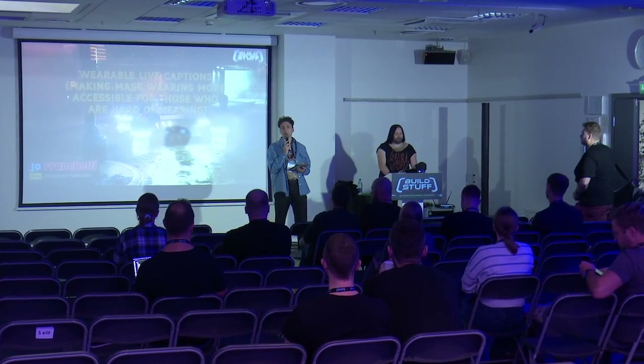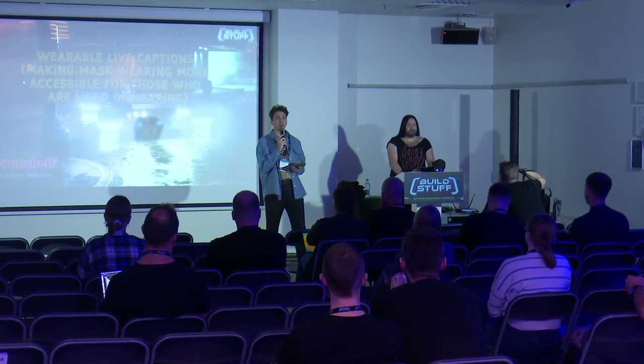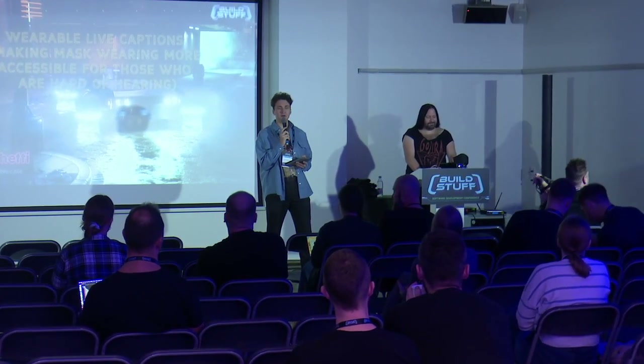Day 3 here at Lambda Stage. I just woke up, had my coffee. How are you feeling? How was the party?